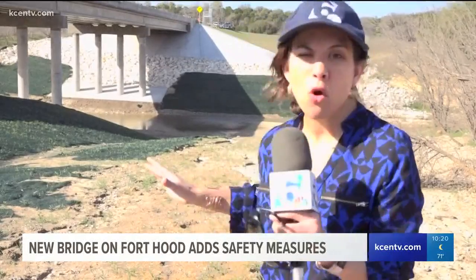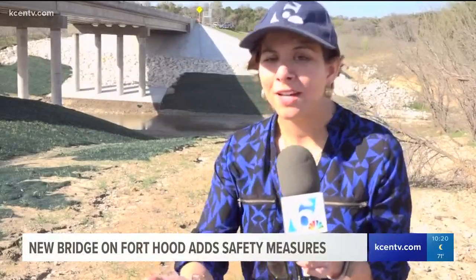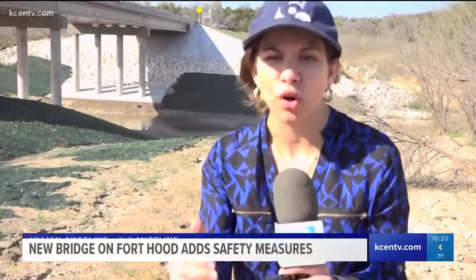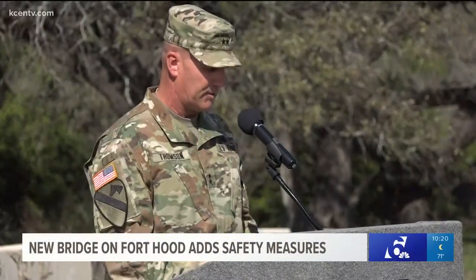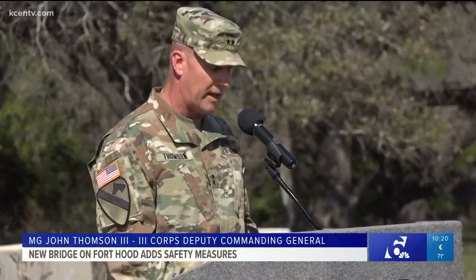This stream may look docile right now — only about a foot to a foot and a half deep — but in a matter of minutes it could get much worse. According to Fort Hood officials, it can reach 12 to 15 feet deep in a matter of minutes, becoming treacherous and life-threatening.